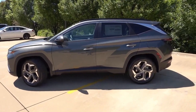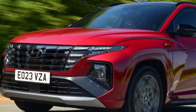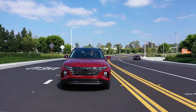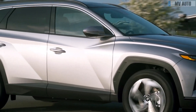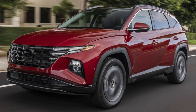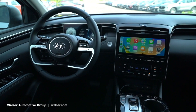In the compact SUV market, only one rival offers as much warranty coverage as the Tucson, and that's its corporate twin, the Kia Sportage. The Hyundai still holds an advantage over the Kia in this area though, thanks to its generous complementary scheduled maintenance program. The limited warranty covers five years or 60,000 miles, the powertrain warranty covers 10 years or 100,000 miles, and complementary maintenance is covered for three years or 36,000 miles.